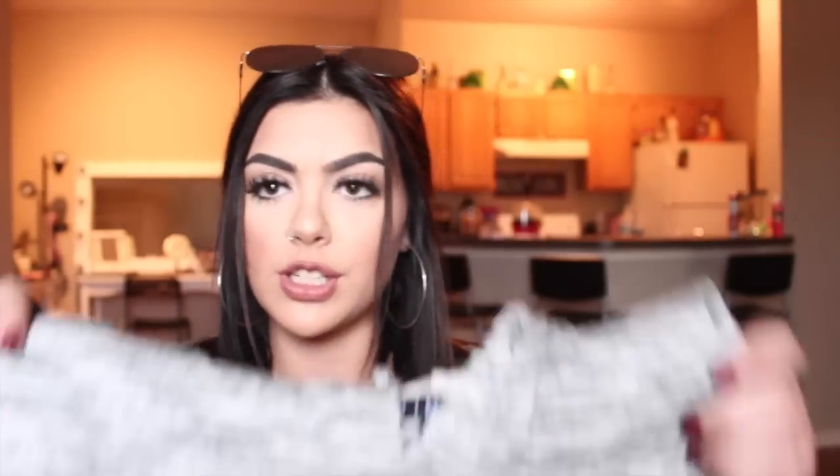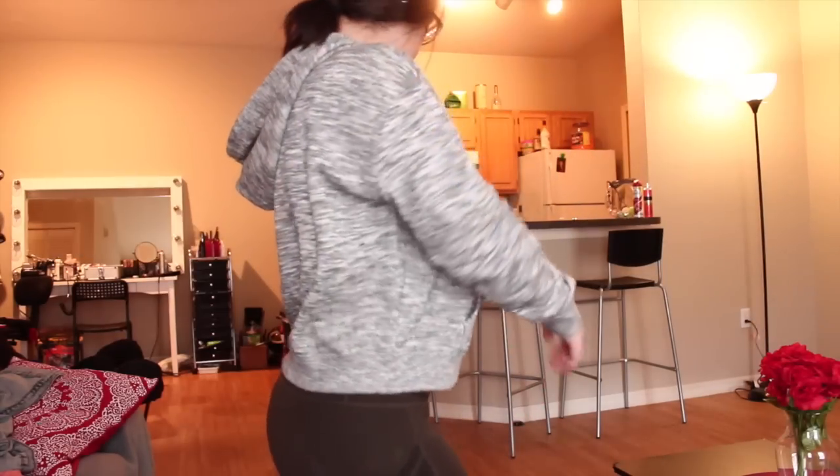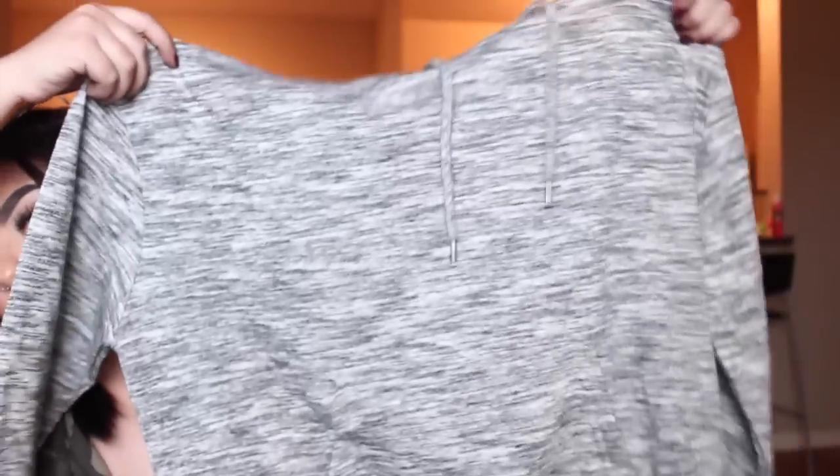Alright, the next thing is just this gray hoodie — it's like a half hoodie thing, but it's super cute. I have another cropped hoodie and it's like really thin, and this one's a little thicker. I love just wearing this with leggings or something. This one's super soft. It's just gray and a little cropped — not super cropped, which is nice.